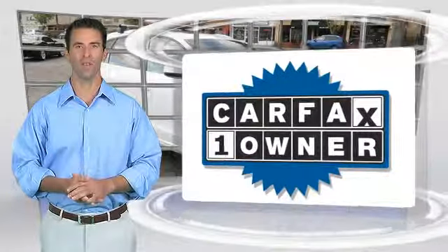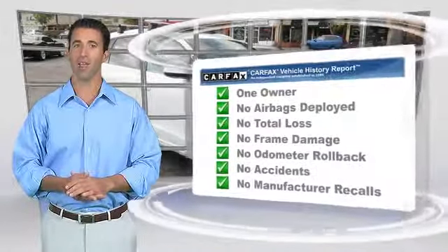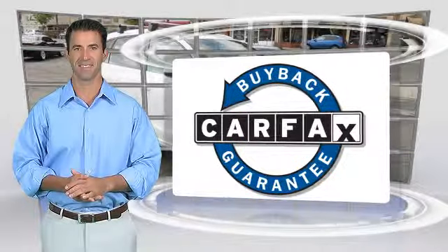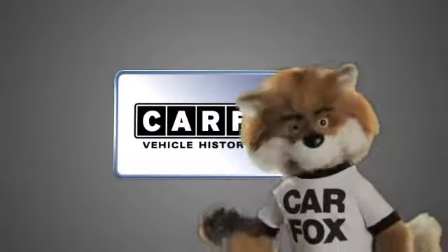This is a one-owner vehicle with a Carfax vehicle history report. Be sure to find a complimentary copy of this report online or contact the dealership. This vehicle qualifies for the Carfax buyback guarantee — just say show me the Carfax.